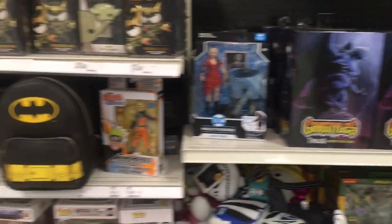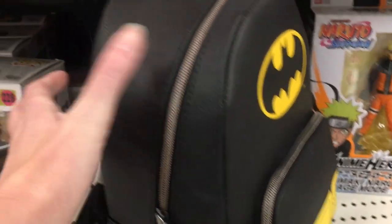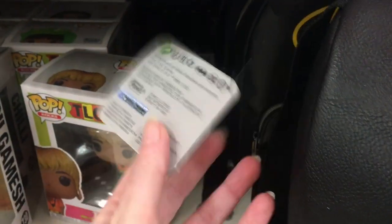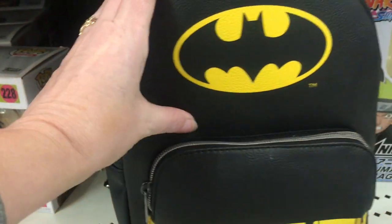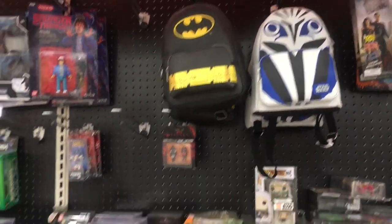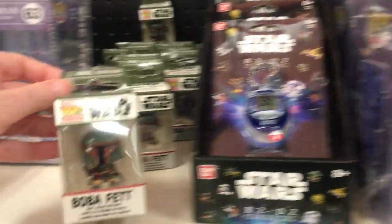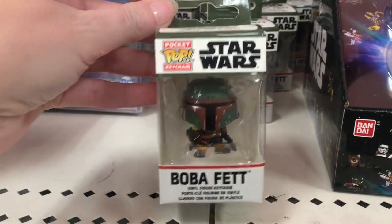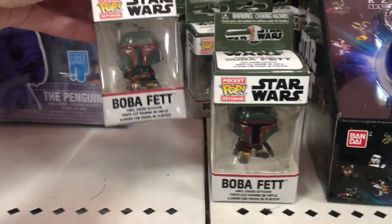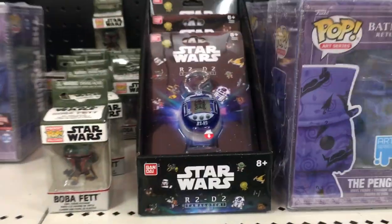So in back, in the collector section, they have another cool Funko book bag — it's the Batman symbol and utility belt. That actually works really well as one of the mini backpacks, I love those, that's really cool. They also have one from the Mandalorian up there too. Looks like they have the Batman Returns art series, they have a little mini Boba Fett from the Funko line, and of course the Star Wars Tamagotchi.